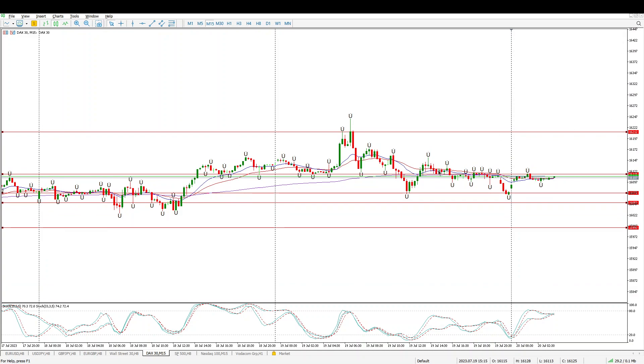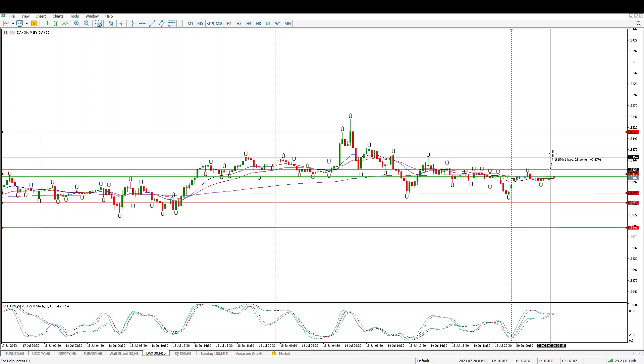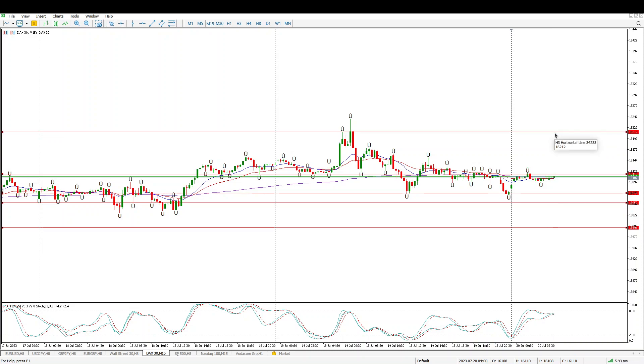Right now we are sideways, basically just swinging above and below 16,100. I would be watching this level on the 15 minutes — if we get a break up and a retest of 16,115, game on. That should give you a fairly decent 40-45 point stop loss for a move to 16,210, which would be around an 84-point gain. That's a 2:1 trade.